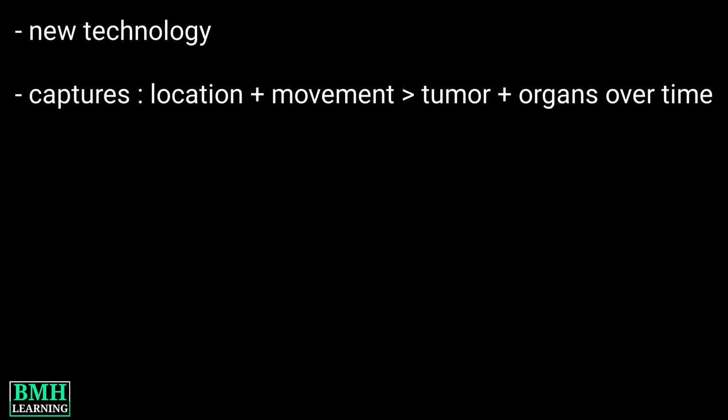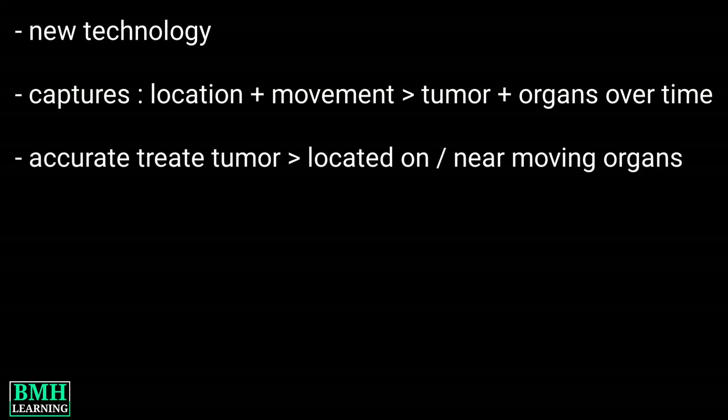Welcome to BMH Learning. This video deals with 4D CT scan. 4D CT uses a new technology that captures the location and movement of your tumor and the movement of your body's organs over time. This is valuable for accurately treating tumors located on or near organs that move, such as those in the chest and abdomen.